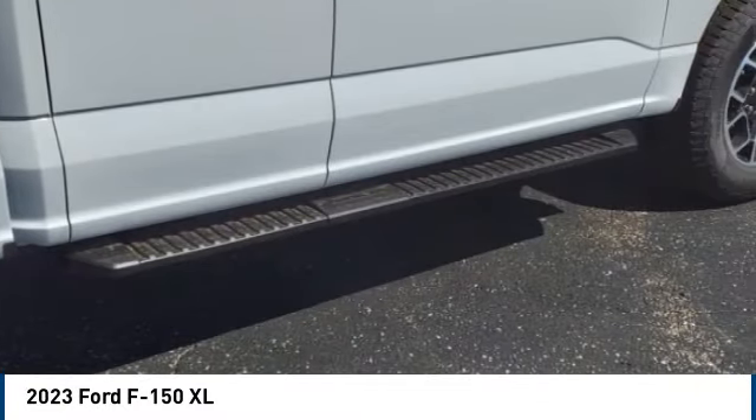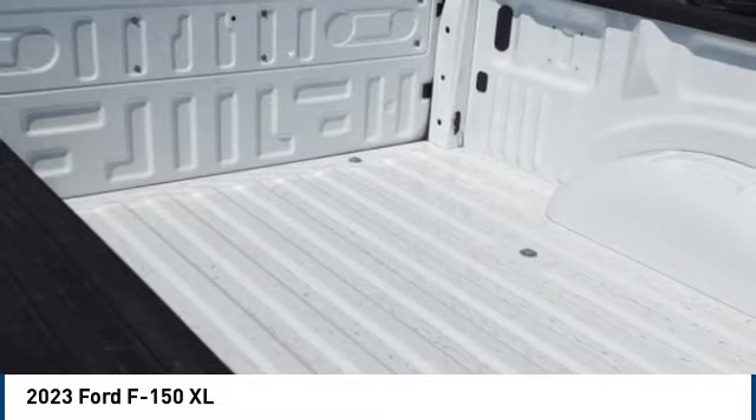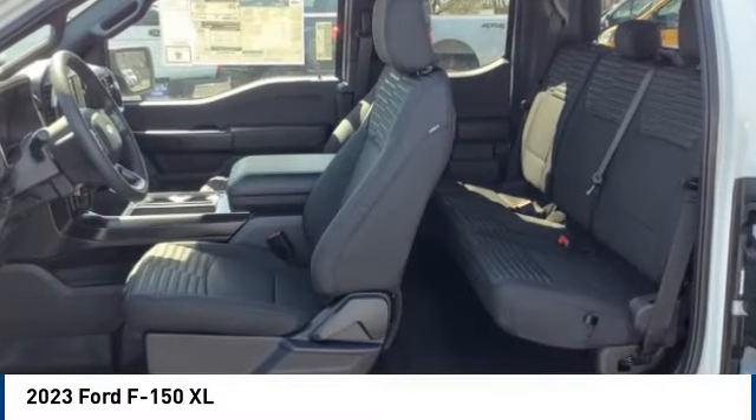Roll stability control. Front suspension type: double wishbones. Front suspension type: strut. Daytime running lights.